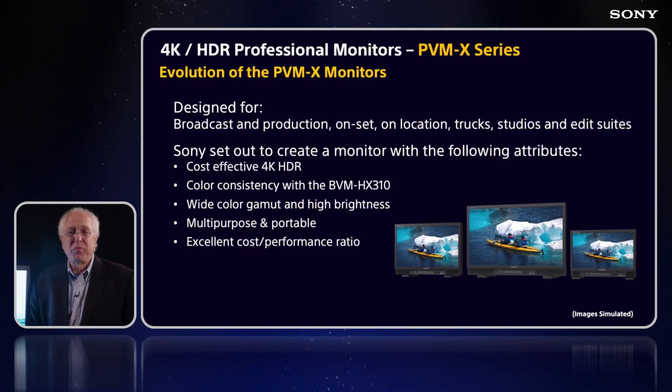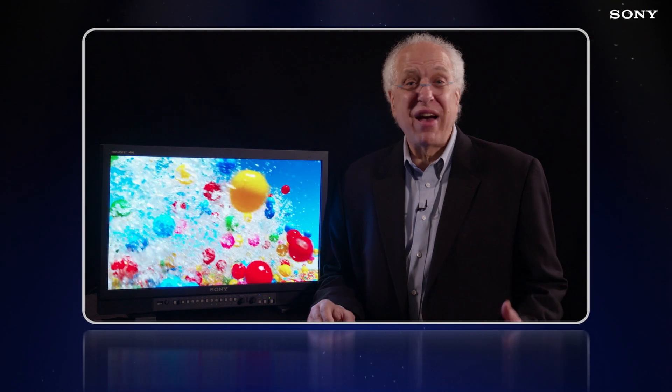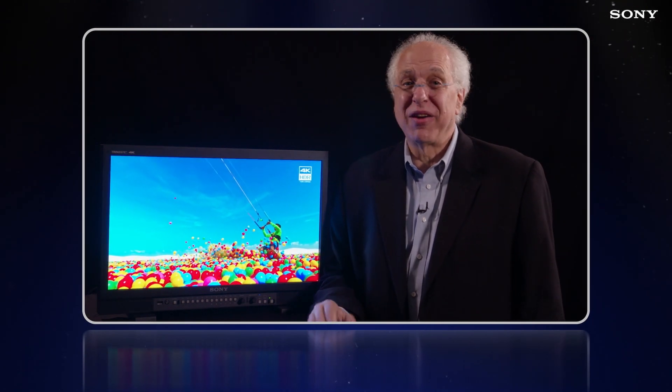These new monitors were brought to market in reaction to the ever-increasing presence of both 4K production and HDR viewing capability in projection and consumer TVs. Along with the critically acclaimed and now industry standard BVM HX310, these models offer both 4K resolution and HDR capability, allowing display of HDR content with up to a thousand nits of brightness across the entire field of view.